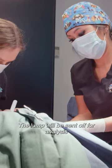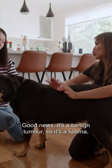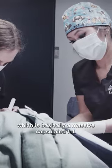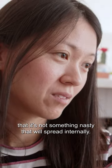The lump was sent off for analysis to make sure it's nothing nasty, and the results came back. Good news — it's a benign tumour, a lipoma, which is basically a massive encapsulated fat. It's good that we removed it, and really good news that it's not something nasty that had spread internally.